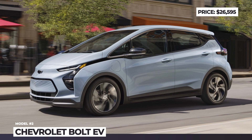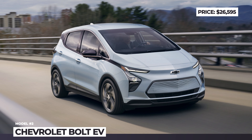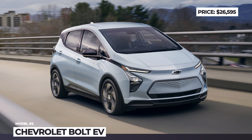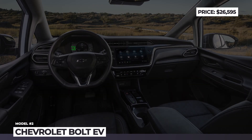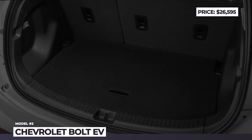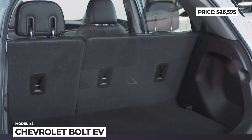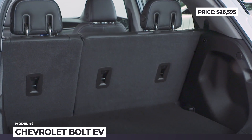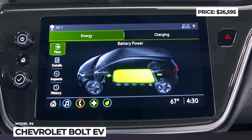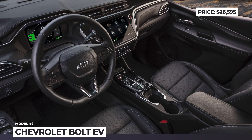Its front-mounted electric motor delivers 200 horsepower and 266 pound-feet, while the 65 kWh battery packs 259 miles and can recharge 100 miles in 30 minutes at a DC station. The model is capable of regenerative braking and features one-pedal driving activated with the push of a button. The hatch offers two trim levels, 1LT and 2LT. Standard equipment includes cloth upholstery, a new 8-inch digital cluster, a 10.2-inch infotainment with wireless smartphone compatibility, and the Chevy Safety Assist suite.